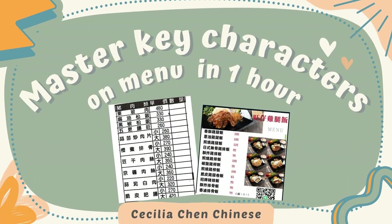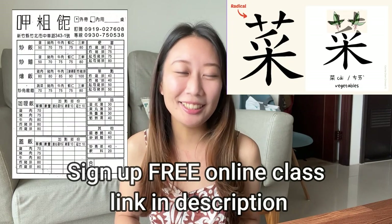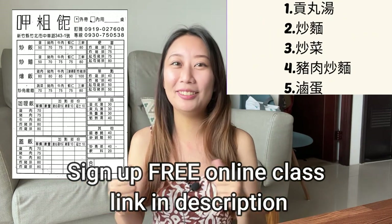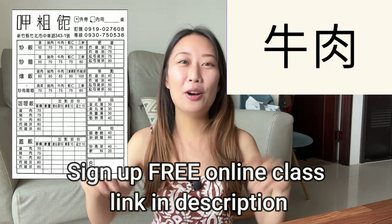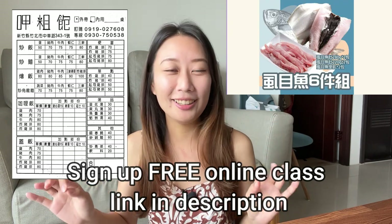I hope you enjoyed this lesson! I have good news: I'm going to hold a free online masterclass about reading menus in Chinese. If you're interested in having more food options in your life, check out the description box — there's a link to sign up for free. I hope to see you there, bye!